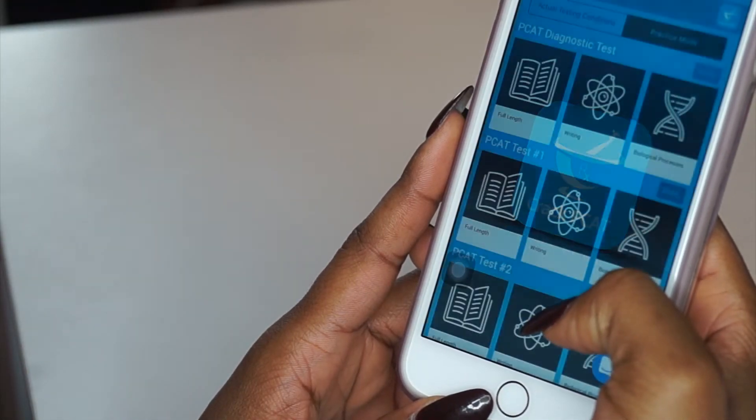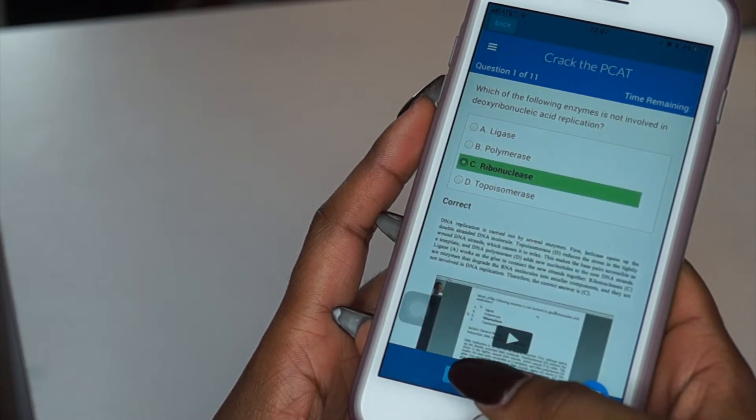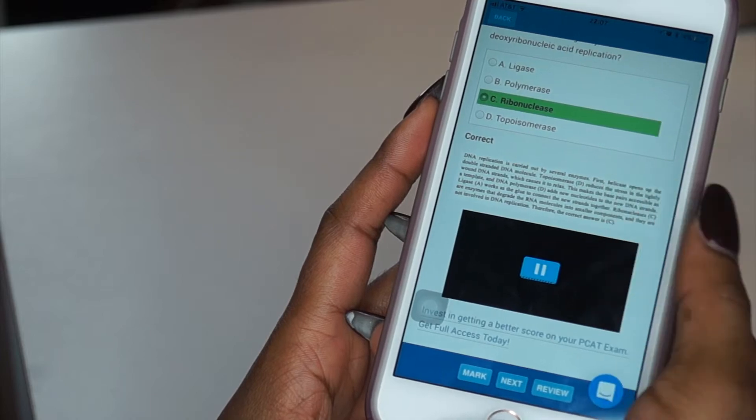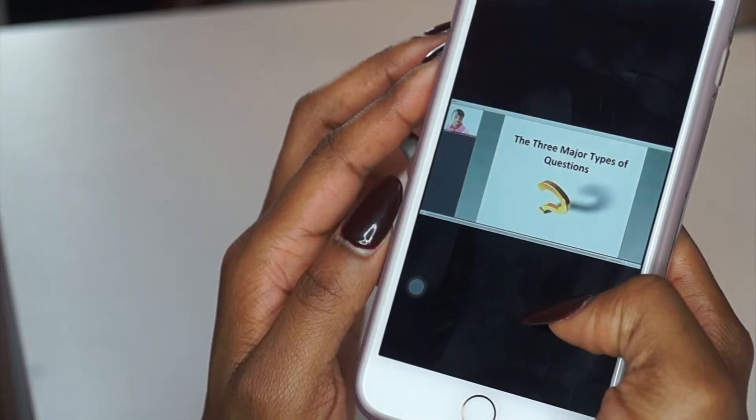They also have the app available for your phone. Here you can see that I can take practice exams and do practice questions right on my phone. They also have videos available so you can watch them on the go, and study guides so you can review the material whenever you'd like.